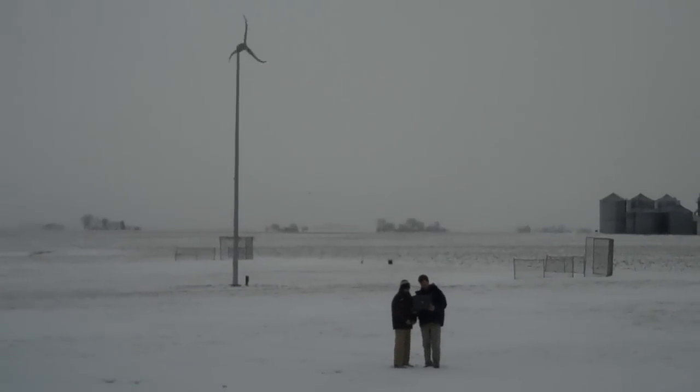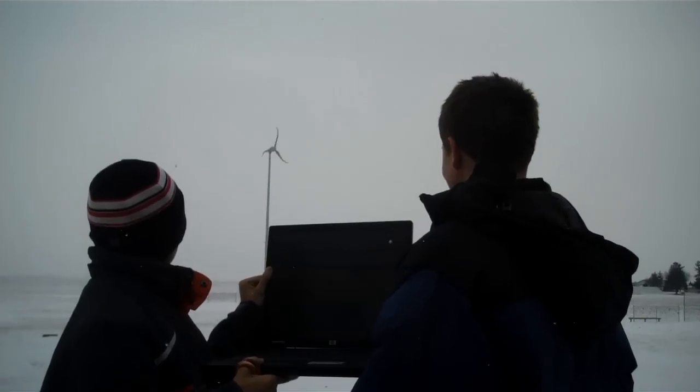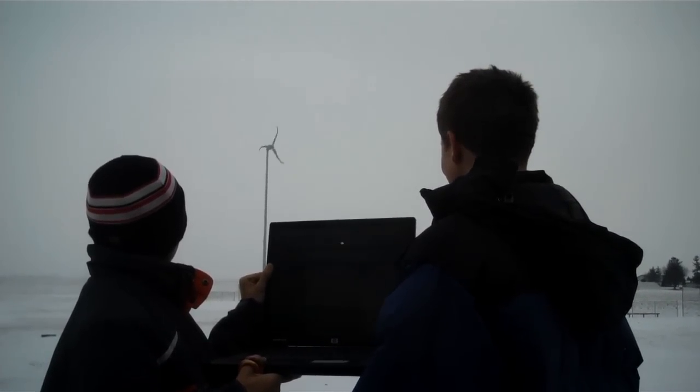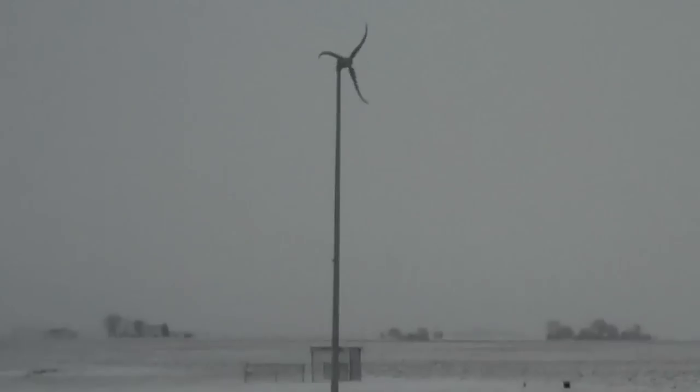Our project is an energy project where students learn about different types of energy resources. Part of the money was used to install a wind turbine that we have out back.